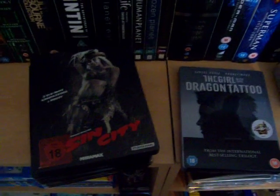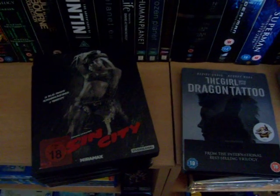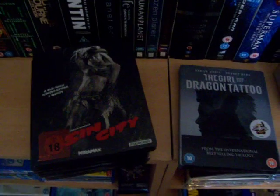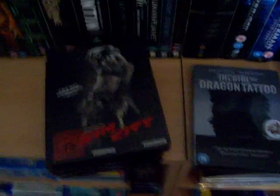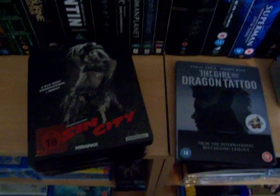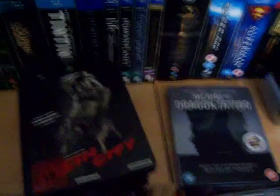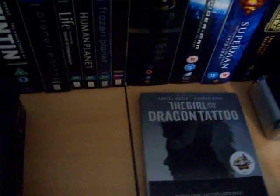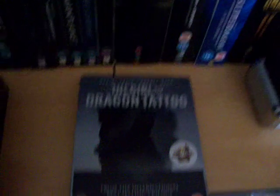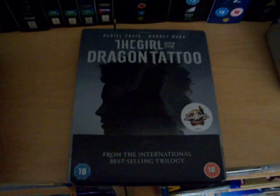Hello everybody, it's Singersplash back with another video today, a little bit earlier than I expected. I had a few steelbooks come through the post today. There's only one new UK steelbook, which I forgot had even been released. It's not out until Monday, so I'm quite happy that I've got it today on Friday.